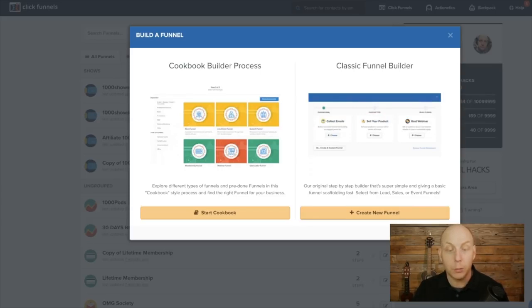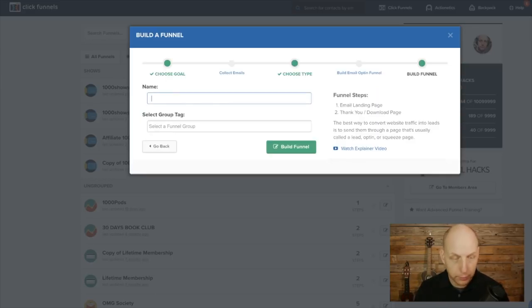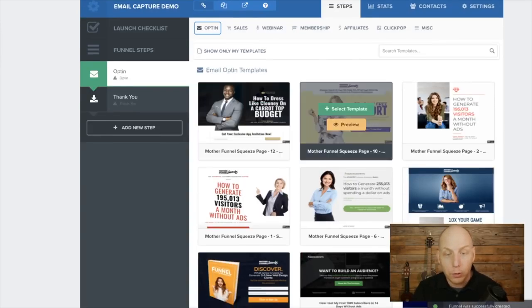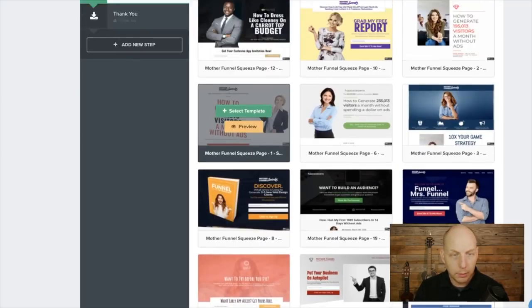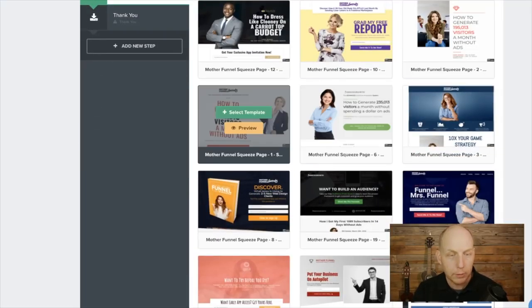I'm going to go classic — we're going to kick it old school. We're going to use a simple lead capture page and collect some emails. The templates are so gorgeous. These are all professionally designed email templates. There are so many of them, and they use really attractive people in the designs. You don't have to be that attractive to capture leads — I'm just saying.